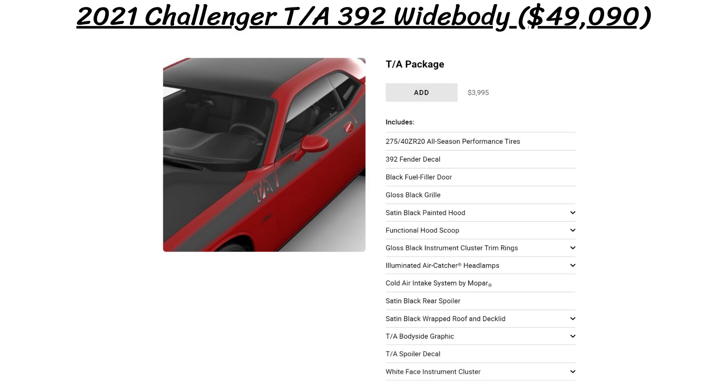The Challenger TA392 widebody starts at $49,090 and it adds tons of features over the standard RT Scat Pack widebody model that you can see on screen, like a black fuel filler door, satin black painted hood, functional hood scoop, air catcher headlights, a cold air intake, and TA bodyside graphics and decals.